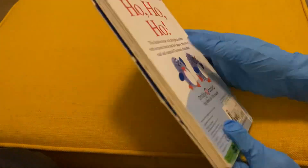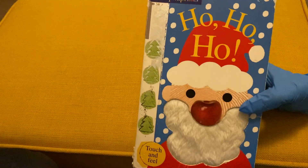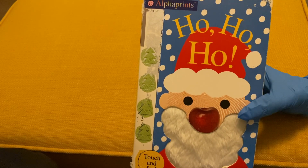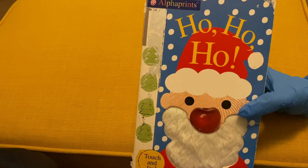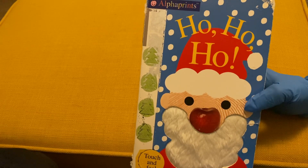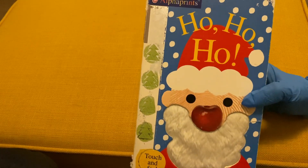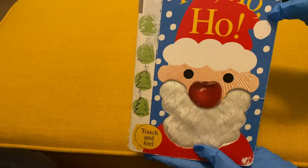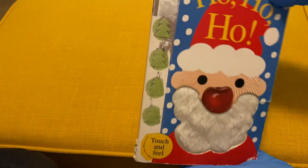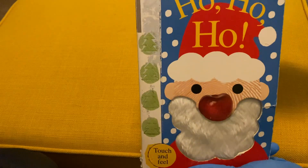So in conclusion, this book is good to have and it's nice to buy it during Christmas season so baby can celebrate Christmas with us, and it is great to introduce Santa to the baby when they're little. But the thing about this book is the structure is not very strong, so when baby bites it on the corners of the book it's very easy to get damaged.